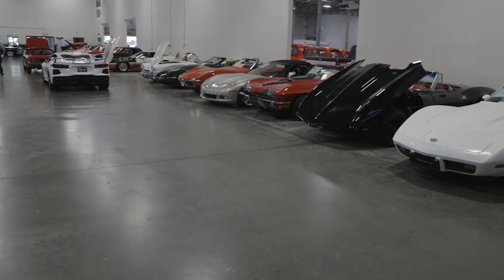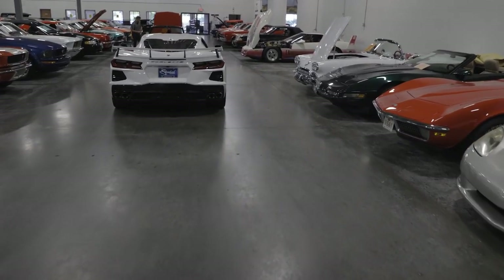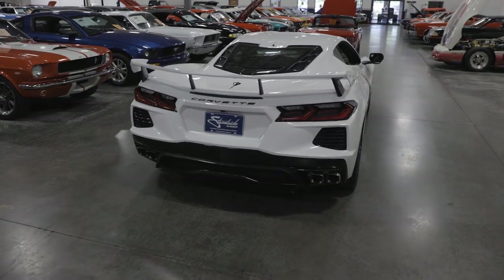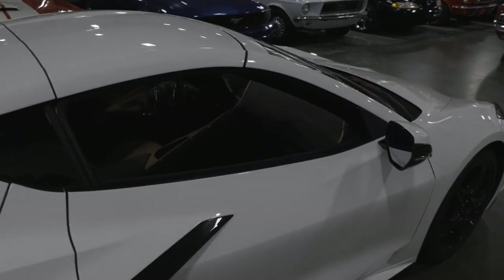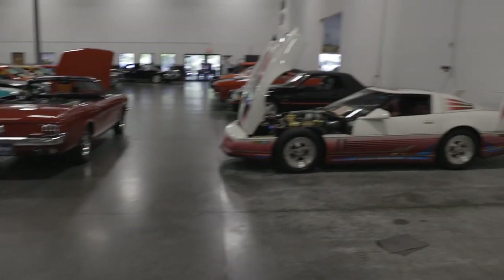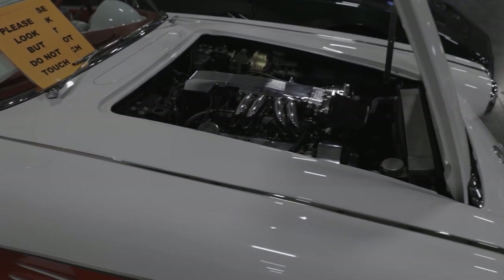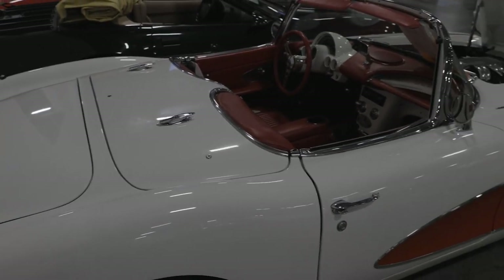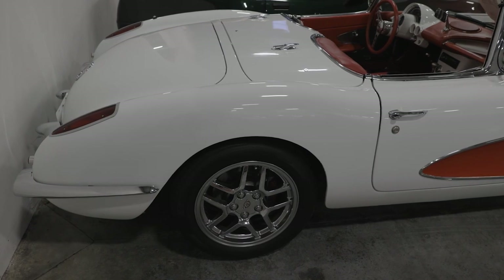Corvettes. We have a 1959 Corvette Resto Mod, and this thing is gorgeous. Let's not forget the new kid on the block — the C8. Beautiful car, so fun to drive. Big attention getter. Gorgeous. Back to the 59 — fuel injected, modern drivetrain, clean interior. Looks like C5 Corvette wheels. Very beautiful.